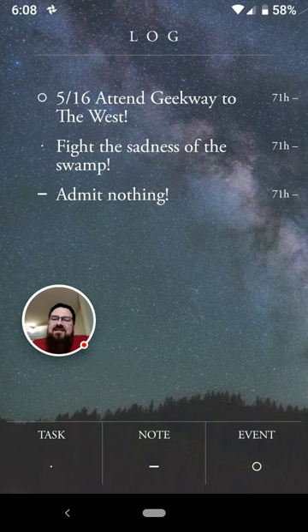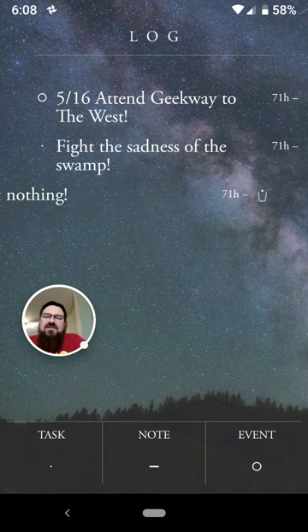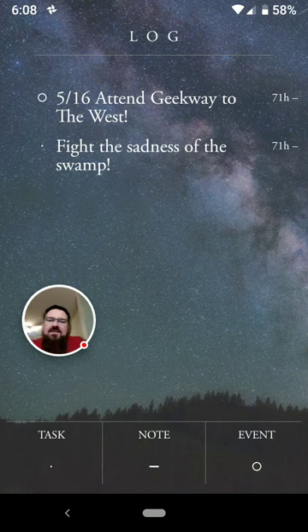Personally, I never use this feature where you can change the icons. Once I migrate things into my actual bullet journal, I delete them from the phone. You can do that just by swiping a little bit to the left and then tapping on that icon right there, and then it's gone.